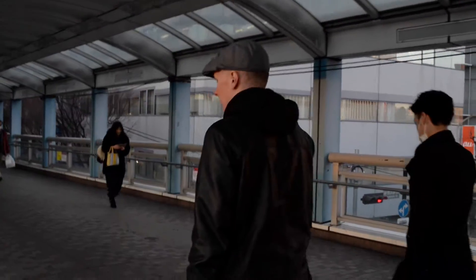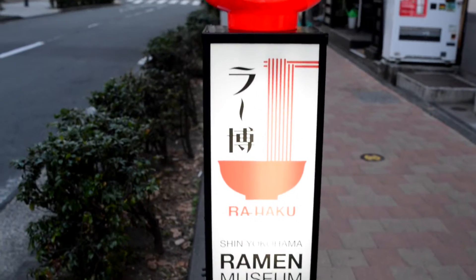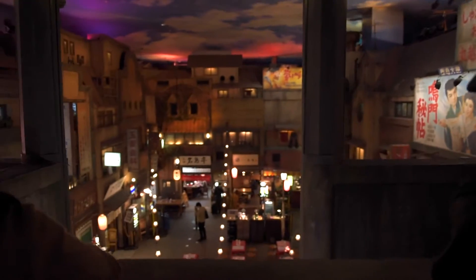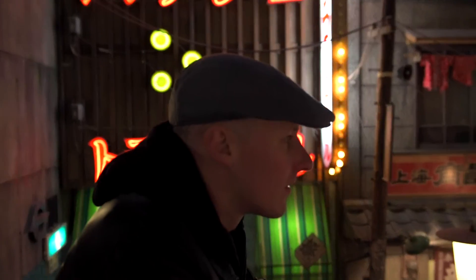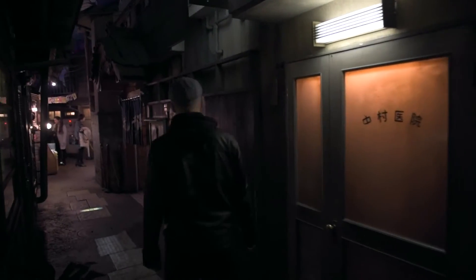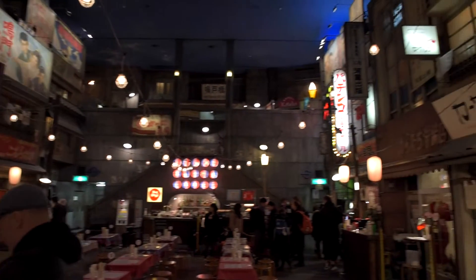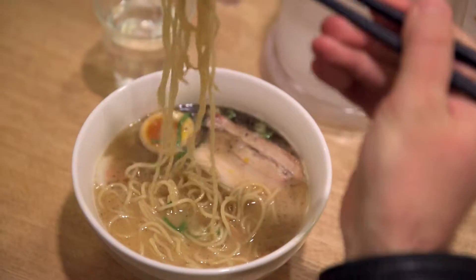No day traveling around Japan is complete without ramen, so naturally I went to the ramen museum. This museum doesn't look like other museums — it looks like 1930s Japan. The outside of this hidden wonder had a bunch of little shops, and the center courtyard featured old buildings, movie posters, and of course, plenty of ramen shops.